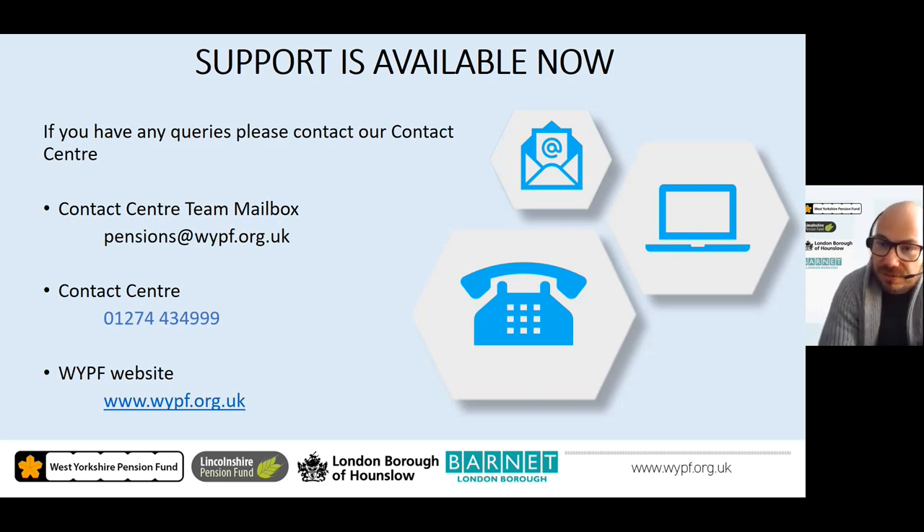If you have any specific questions or require assistance, please get in contact with our contact centre team. You can email the team mailbox at pensions@wypf.org.uk, call the contact centre helpline on 01274 434 999, or visit the WYPF website at www.wypf.org.uk for further information on your pension.